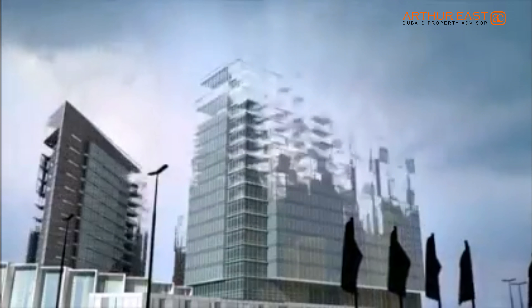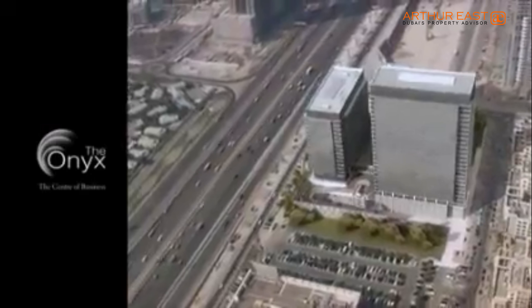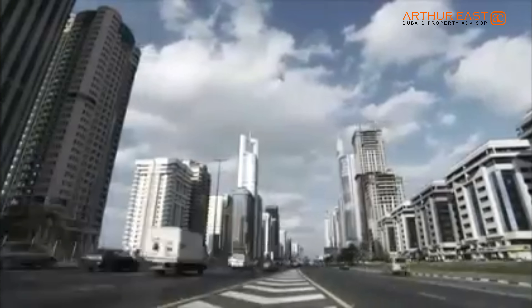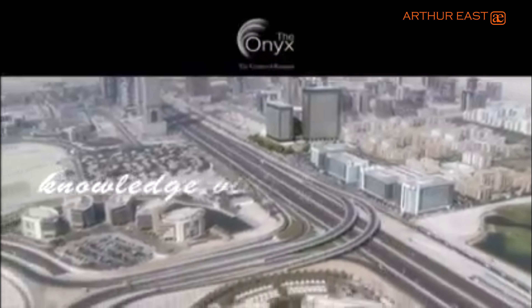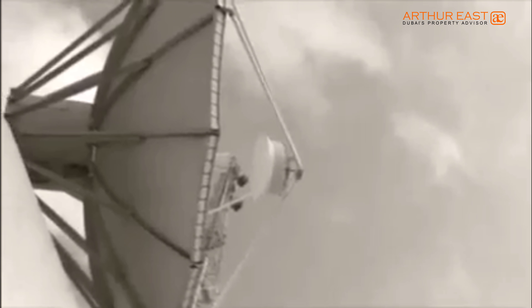The ultimate fusion of commercial, retail and hospitality at the center of business. What sets The Onyx apart is its location — strategically positioned on Sheikh Zayed Road, opposite Knowledge Village, Internet and Media Cities.